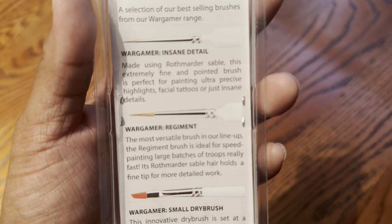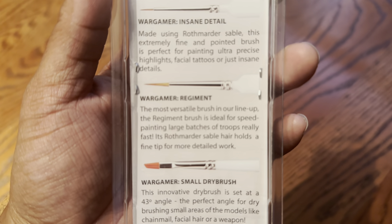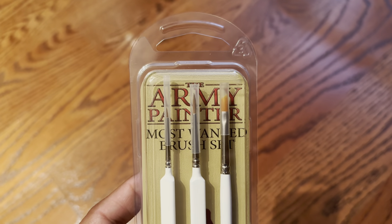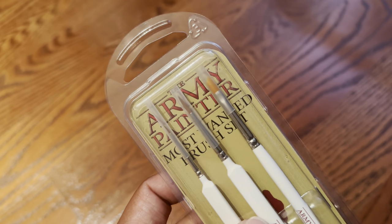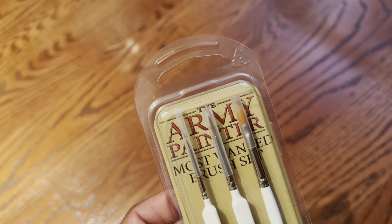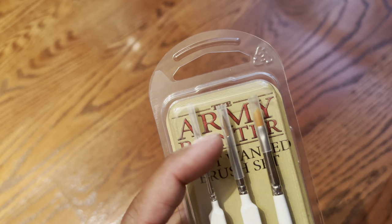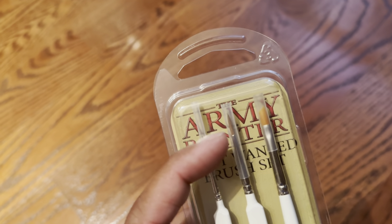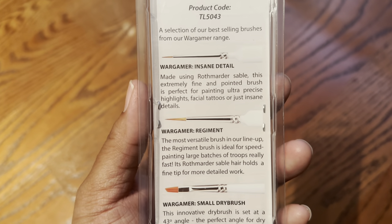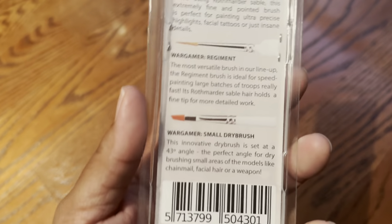The Regiment Brush is the most versatile brush in the lineup, ideal for speed painting large batches of troops really fast. Its Roth Martyr Sable hair holds a fine tip for more detailed work. So once you spray prime your models and start going in, this is what you're going to need — it's going to be your workhorse brush. Take good care of it. Don't let the paint get down to the ferrule, which is where the sable hair meets the metal. If the paint dries in there it's going to split the hairs and basically ruin your brush unless you get some brush cleaner in there, dissolve that paint, and wash it away. Take care of your brushes and they'll take care of you for many, many years.